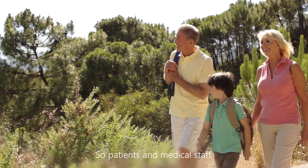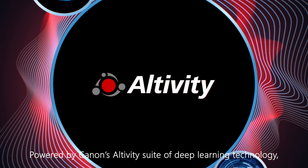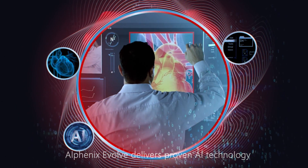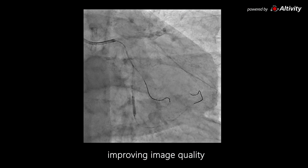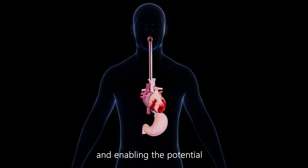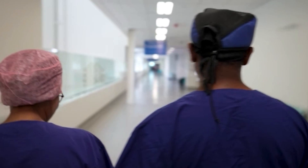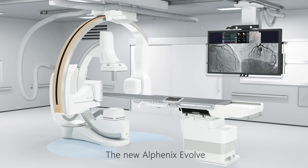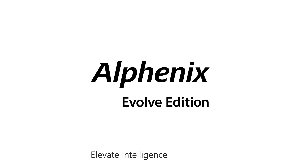So patients and medical staff enjoy greater safety and peace of mind. Powered by Canon's Altivity suite of deep learning technology, AlphaNix Evolve delivers proven AI technology to interventional cardiology, improving image quality and enabling the potential for improved workflow and reduced dose. The new AlphaNix Evolve — elevate intelligence in real time.